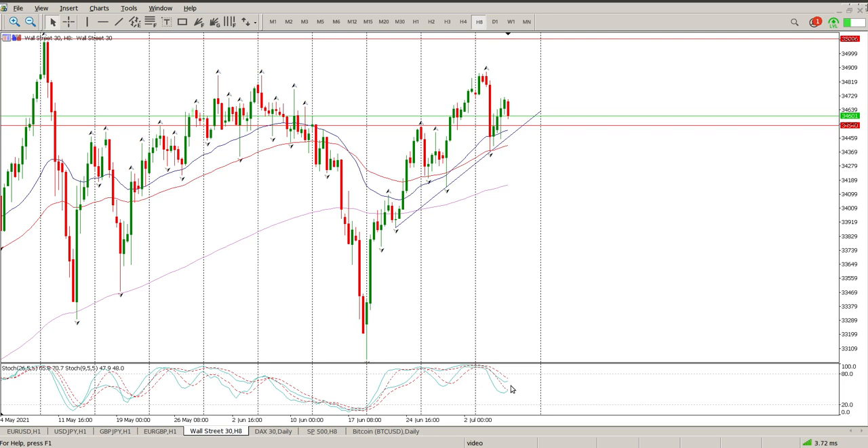Oscillators at the moment are showing divergence, which is indicating we should be looking up. However, these moves always happen in two — strong move down, strong retracement — and they're trying to get that second move down during the Asian session. This is my area of interest: 34,540 or 34,500.